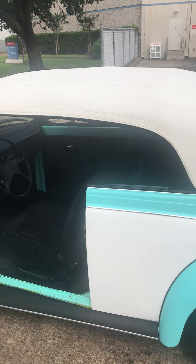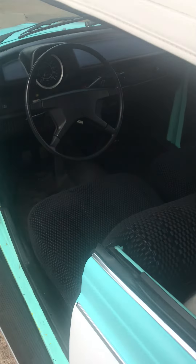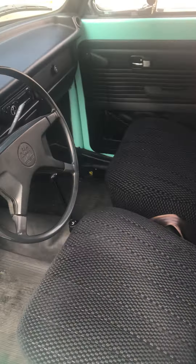Here we go — one of the classics of all time: Volkswagen Beetle convertible. This is a 1973 Super Beetle. As you can see, the interior is excellent. This also came out of storage in Lake Havasu, Arizona — one family owned.